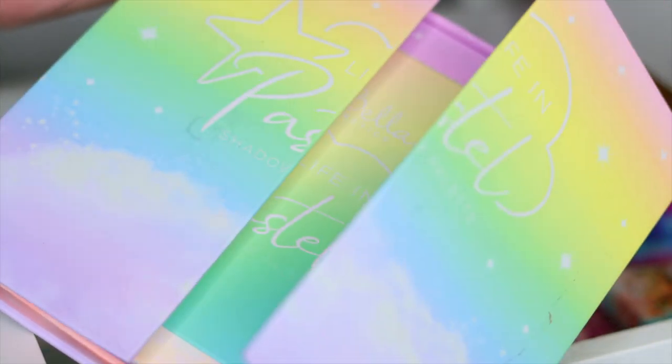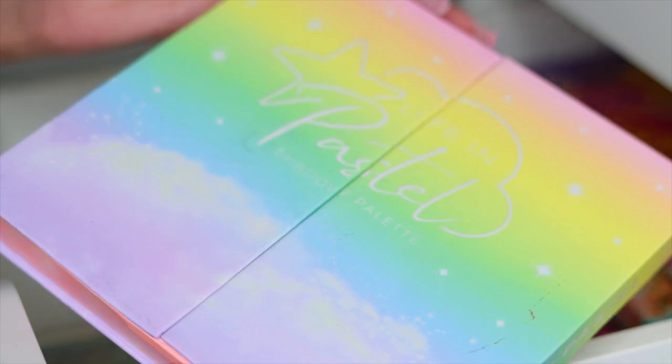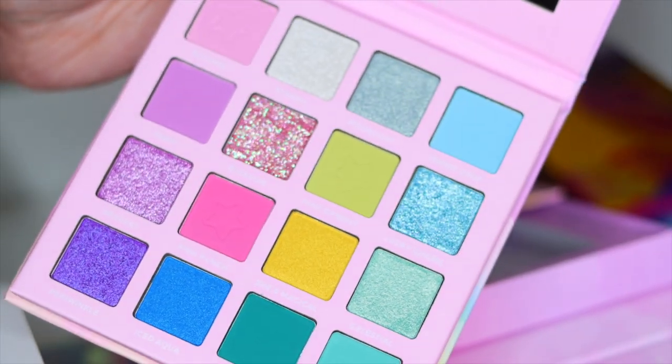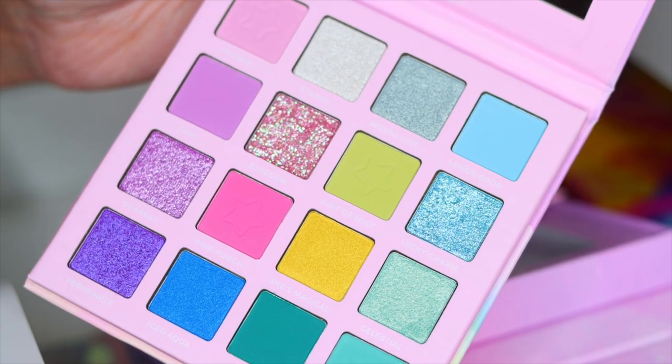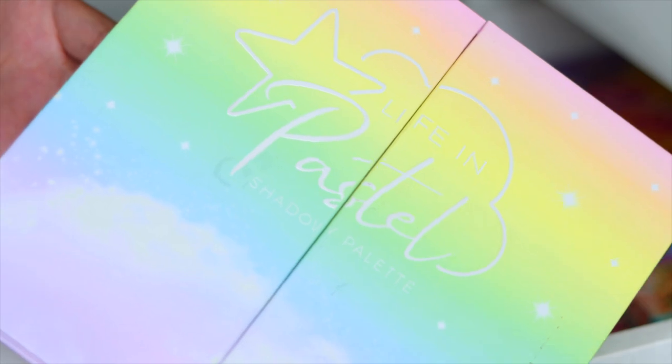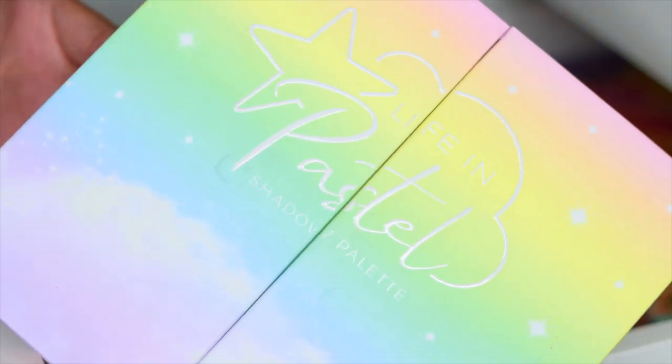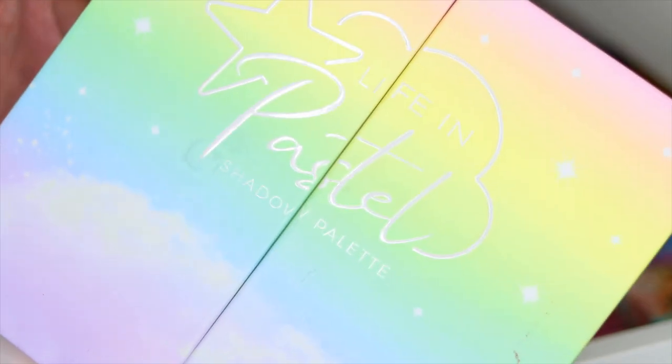Next I have this beautiful PR box from Be Bella Cosmetics — this palette right here is actually their pastel palette. I'm going to put this in the giveaway, which is super exciting. I'm also going to leave it in the really cute PR box packaging so you guys can feel like you got your own little PR, and you can use it for decor because it's so freaking cute.